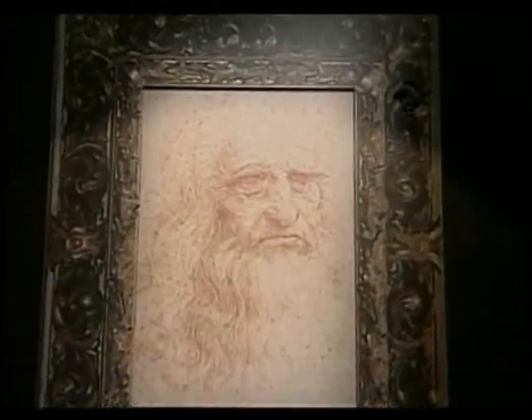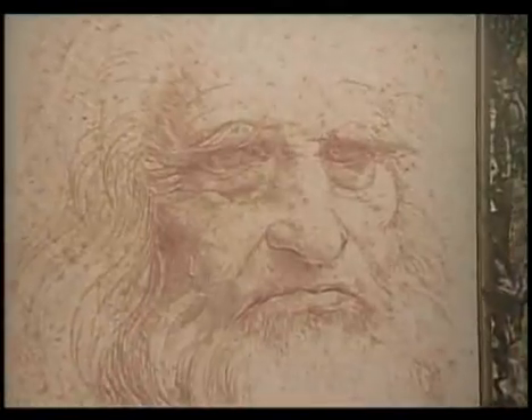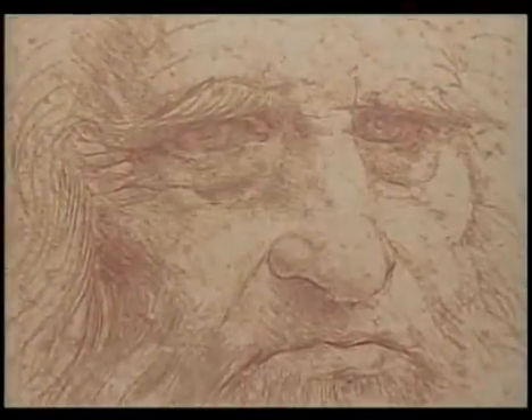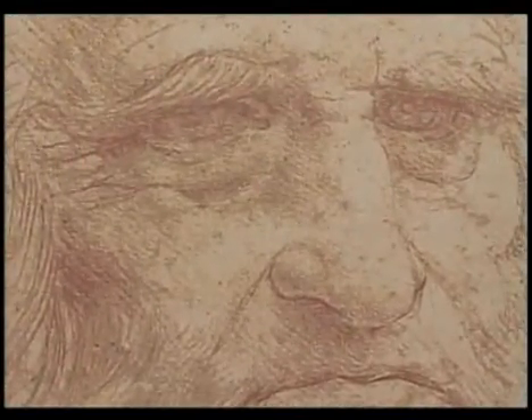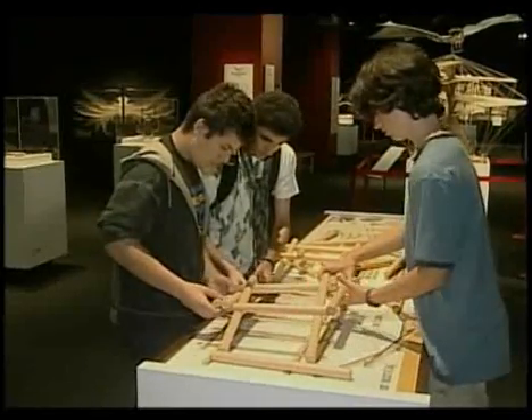Da Vinci's most important lessons: study hard, try, try again, and learn from your mistakes. Our goal is to have new little Leonardos maybe coming out from the exhibition. The exhibit opens Thursday. Lisa Hefner, CHCH News.